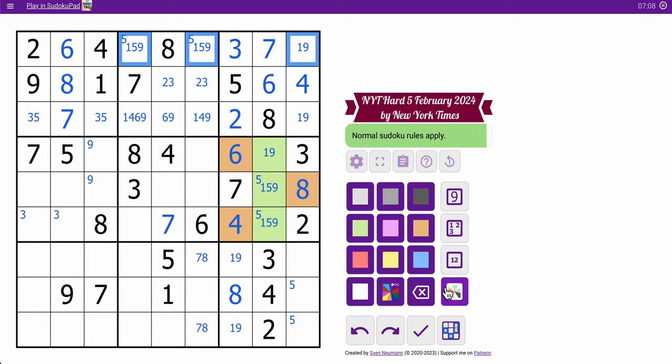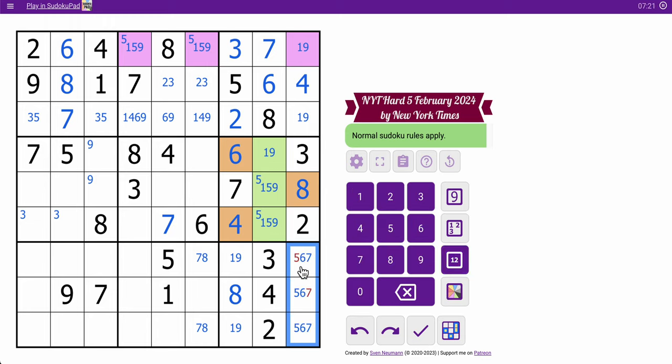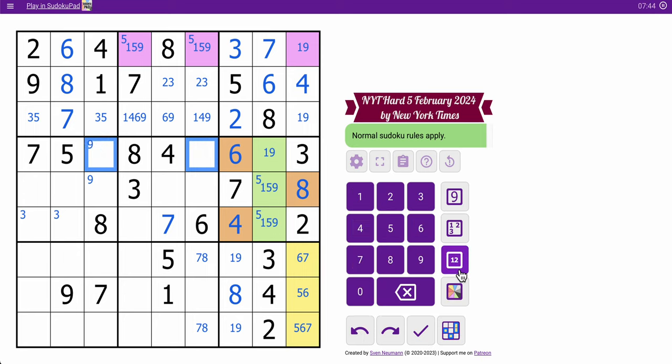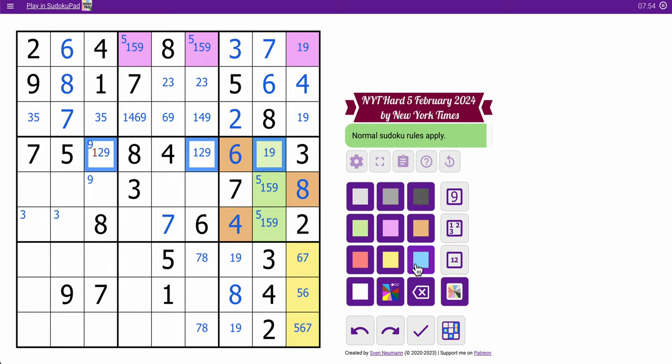I'll mark it. One-nine pair here means that's a triple: five, six, seven down here, which I could have seen from the one-nine pair in column seven. These are one, nine, along with two. I may as well mark that.